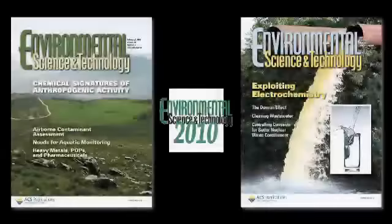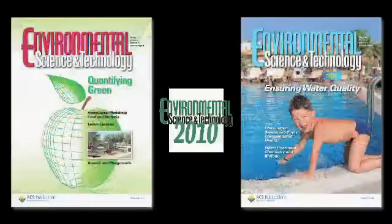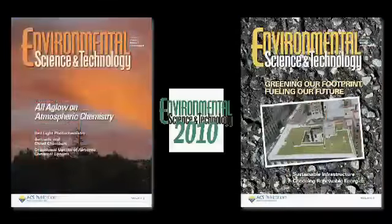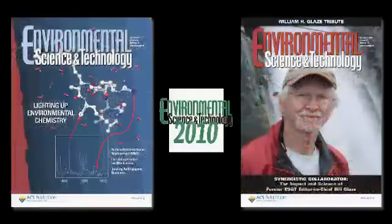Look to ES&T in 2011 for the best papers from 2010. Also, watch for the January 1, 2011 special issue on Environmental Policy, Past, Present and Future — featuring content for a wide audience and research on 40 years of greater environmental consciousness.